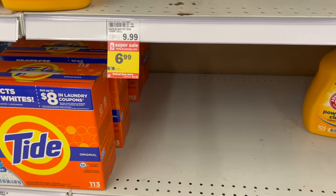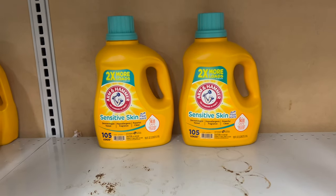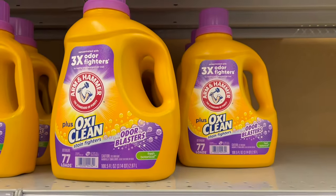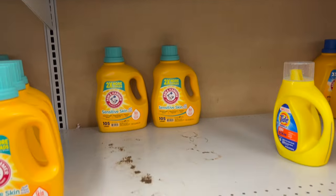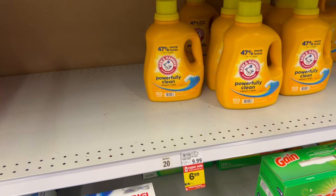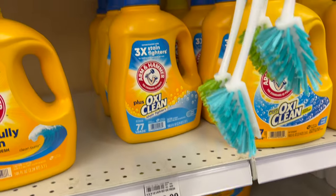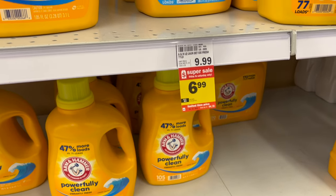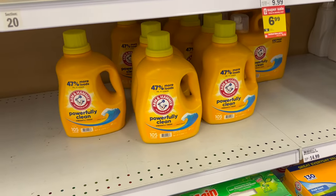How about some laundry detergent? The Arm & Hammer laundry detergent has different varieties: sensitive skin, powerfully clean — which they're almost out of — OxyClean Arm & Hammer, and even a baby one. $6.99 instead of the normal $9.99 price, so you're saving $3 on Arm & Hammer. They have the stain fighters and odor blasters and OxyClean varieties. Different varieties depending on what you want to use — $6.99 for the 100.5-ounce size. Just make sure you get the right size.